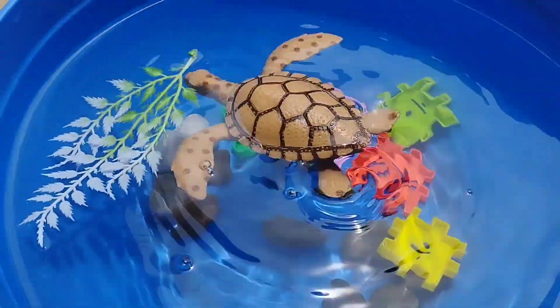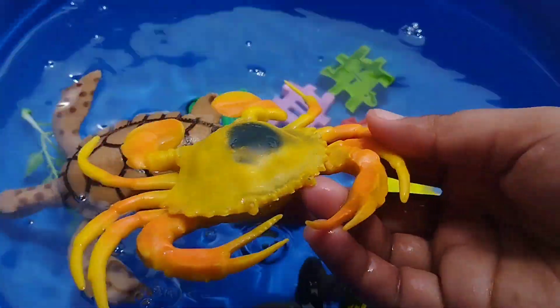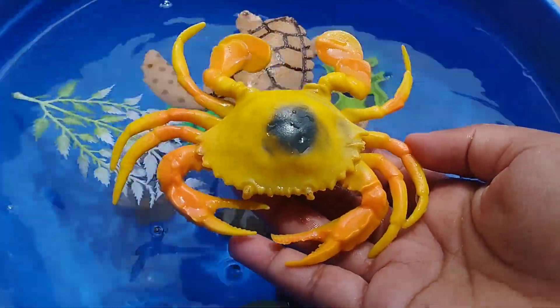The next sea animal is a king crab. This is a king crab. A king crab.